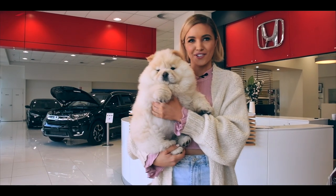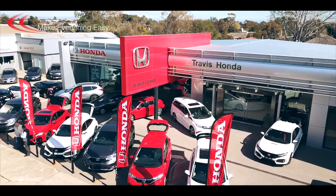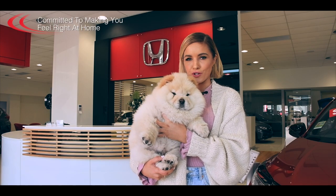Buying, trading and servicing a vehicle can sometimes be a stressful experience, but at Travis Honda they make everything easy. Travis Honda is one of Melbourne's premier Honda dealers committed to making you feel right at home.